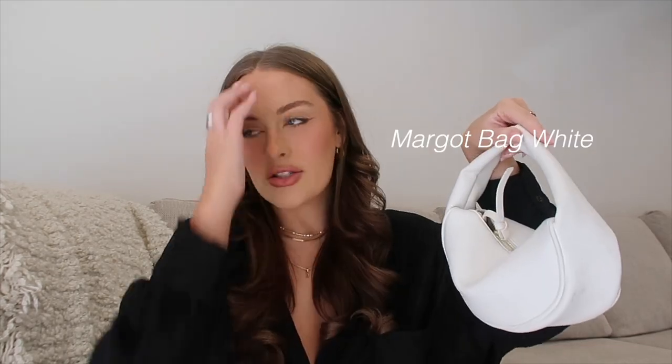I also ordered this little bag. I've already used this like 60 times — I've taken it everywhere I've gone because I just think it's so adorable. It's like a little lump. It's so cute and really good quality. It's just a good white bag, and everyone needs a good white bag.